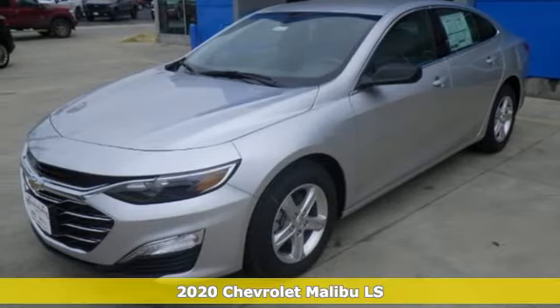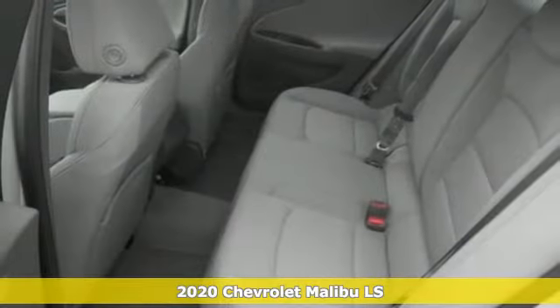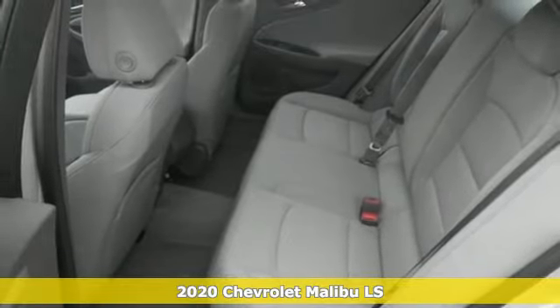Here's a new 2020 Chevrolet Malibu. This sporty, riding, fuel-efficient Malibu is a perfect blend of form and function.